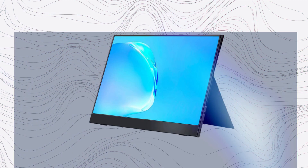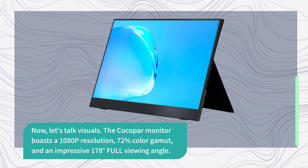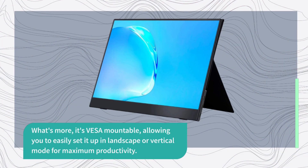Now let's talk visuals. The Kokopar monitor boasts a 1080p resolution, 72% color gamut, and an impressive 178-degree full viewing angle. With HDR and low blue light technology, your eyes are in for a treat. What's more, it's VESA mountable, allowing you to easily set it up in landscape or vertical mode for maximum productivity.